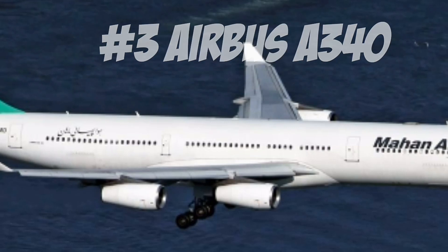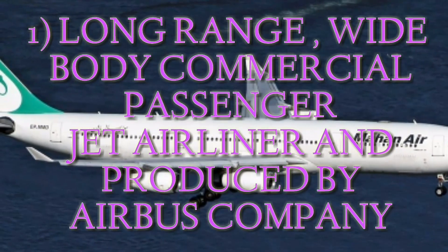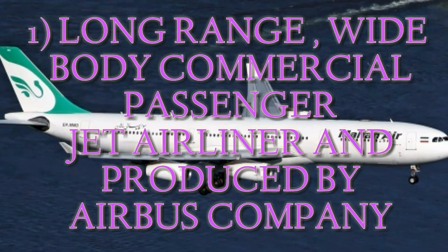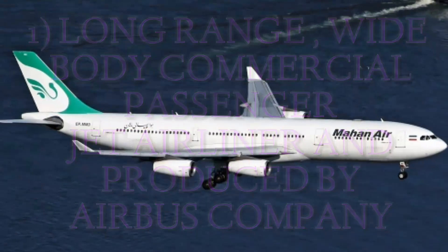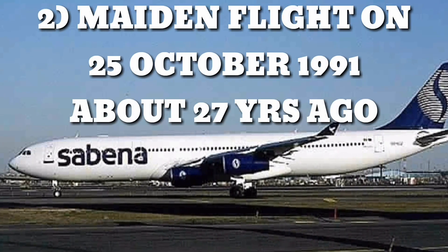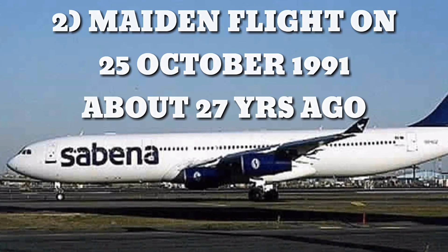Number 3: Airbus A340. The Airbus A340 is a long-range wide-body commercial passenger jet airliner developed and produced by European aerospace company Airbus. It first touched the sky on 25th October 1991, almost 27 years ago.